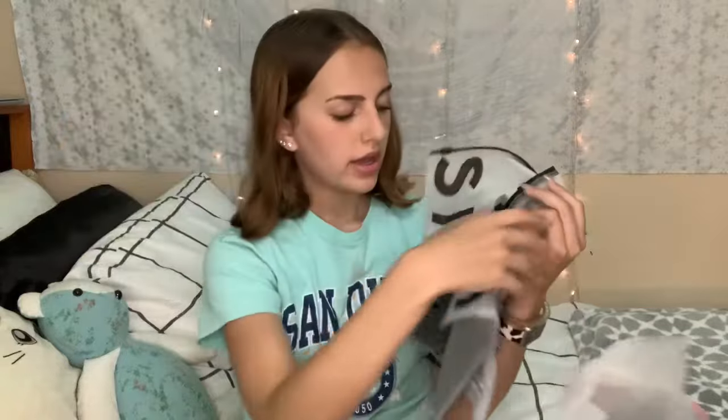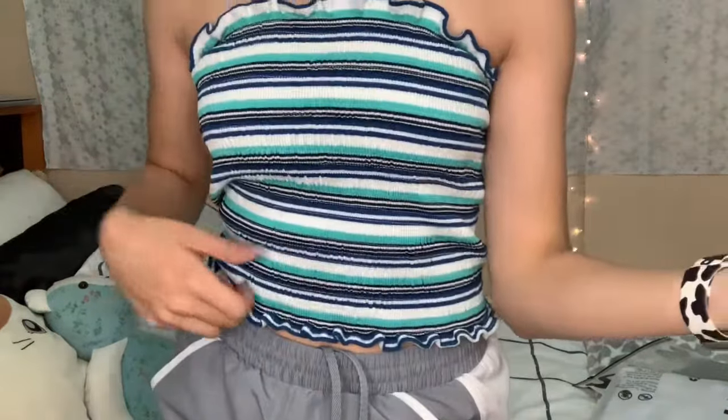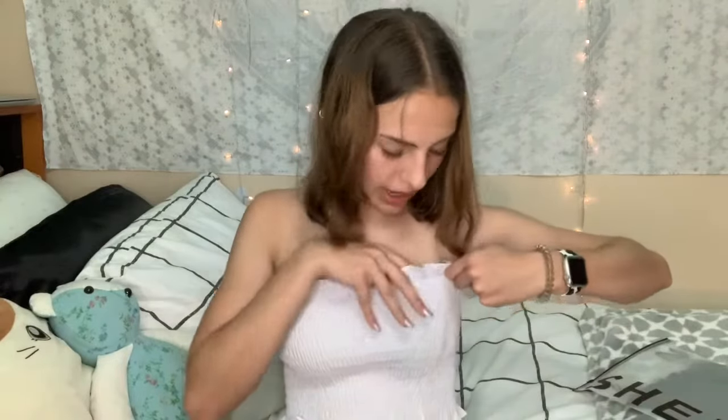Before we get into trying on the bathing suits I'm actually going to try on my three tube tops first. I got three of these ribbed tube tops: a green and blue striped one and solid black and white ones. This is the first tube top — I actually really like how this one fits. It fits all around me very well and I really like the stripes and the design. This will look good with just a pair of dark wash denim shorts or jeans. It's a little bit see-through so you can really see the padding in it.